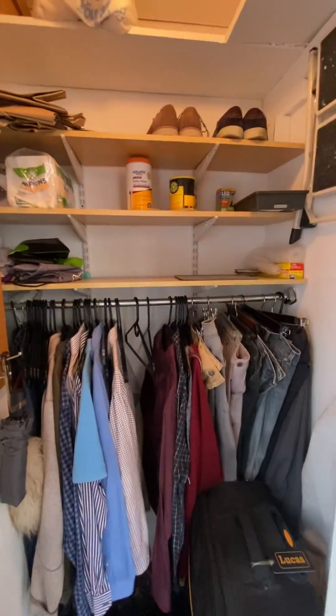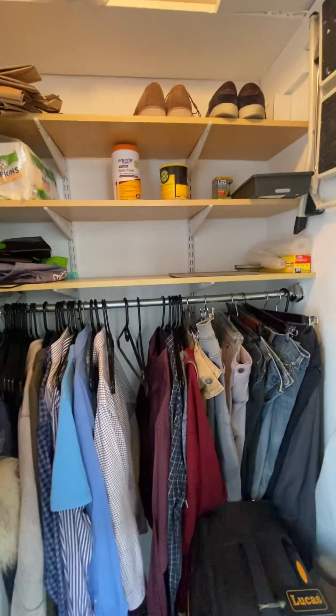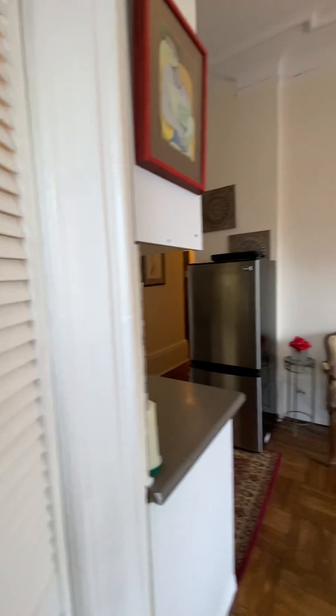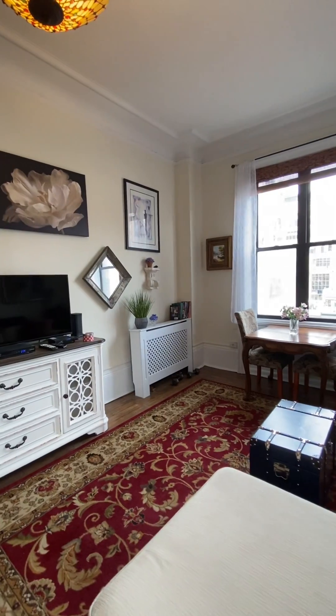There is a built-out, very large closet here. Panning around the room one more time.